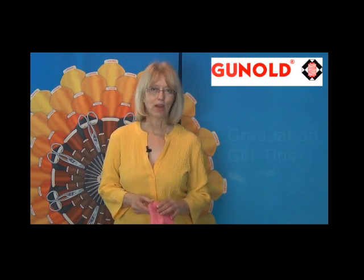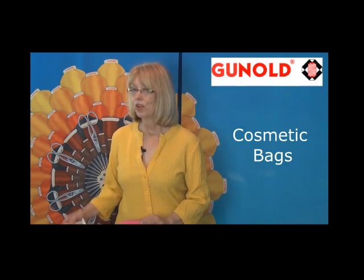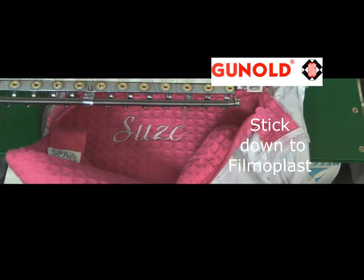One of the popular items were these small cosmetic bags that are embroidered with the student's name. To embroider them, you can turn them inside out and simply stick them down to a base of filmoplast, so there's no hooping required.